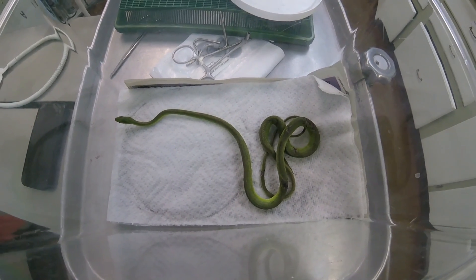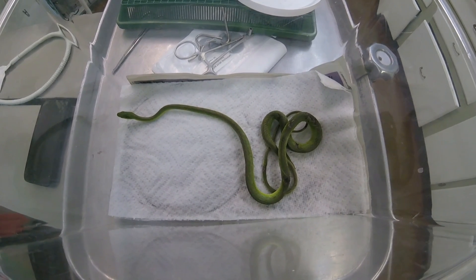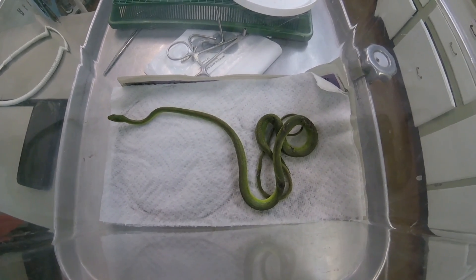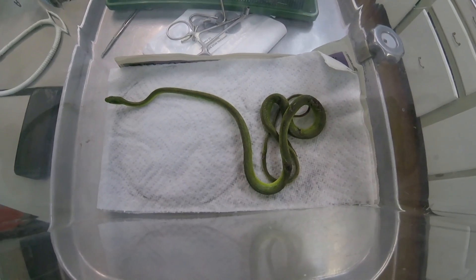These guys don't do well in captivity, especially after they've been in the wild. But they're insect eaters, lizard eaters, and if you can get them to feed, they actually do pretty well. Alright, that's this case for now. Later!